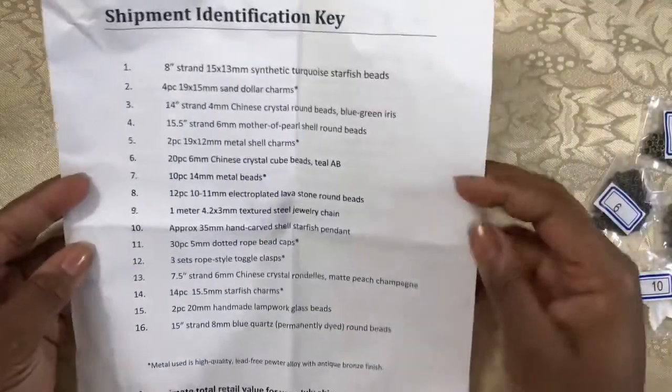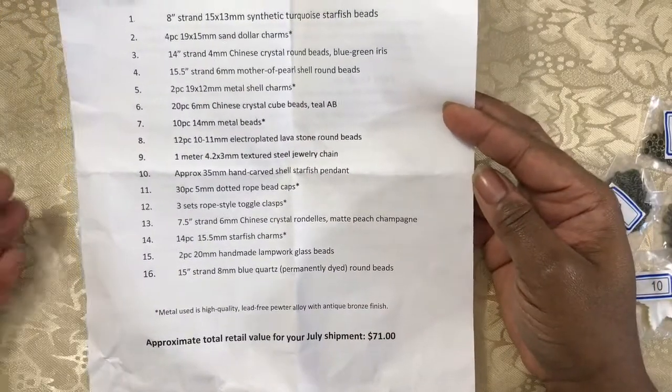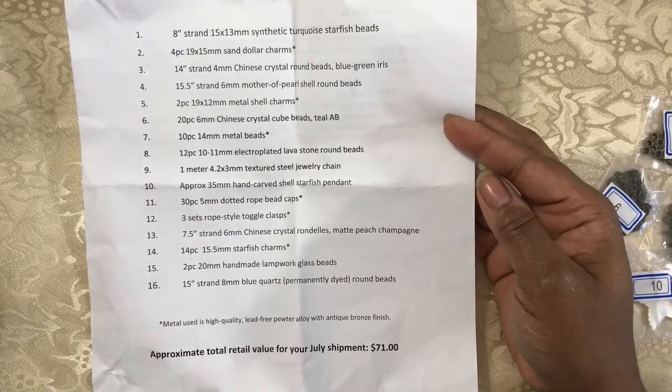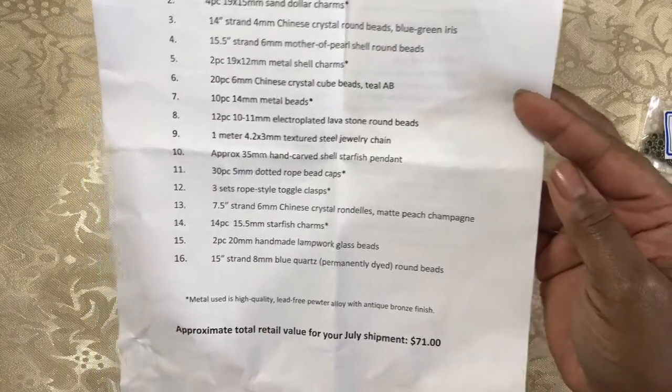As usual we have the shipment identification key, which gives us a list of everything included in this month's box. They also let us know that for July the shipment approximate total retail value is $71. Let's see what beauties we have this month.